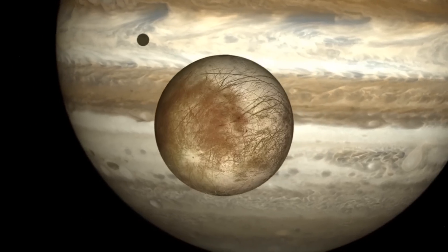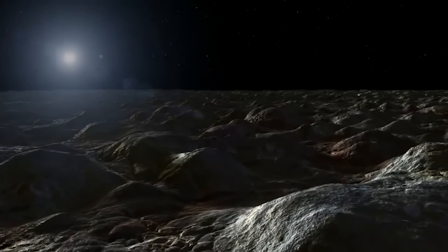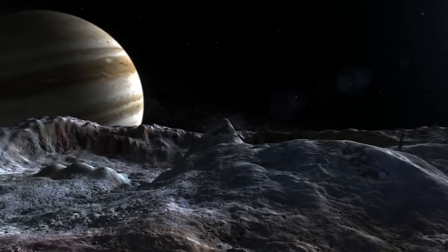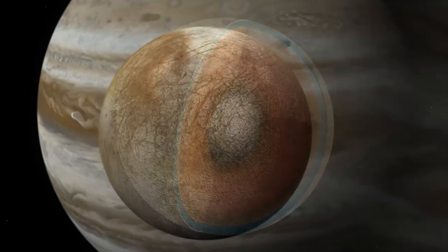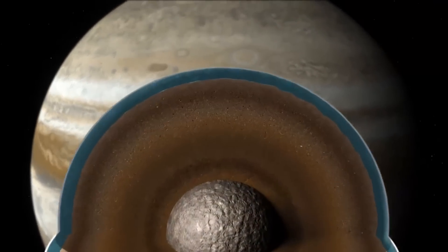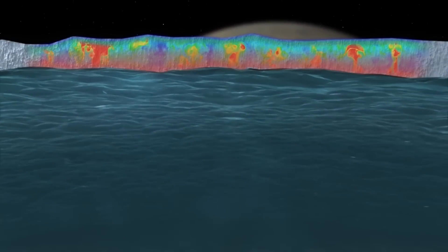As far as its purpose, the spacecraft will conduct a detailed survey of Europa, one of Jupiter's moons, and use a suite of science instruments to investigate whether the icy moon has conditions suitable for life. Some of the key mission objectives are to produce high-resolution images of Europa's surface, determine its composition, look for signs of recent or ongoing geological activity, measure the thickness of the moon's icy shell, and search for subsurface lakes.